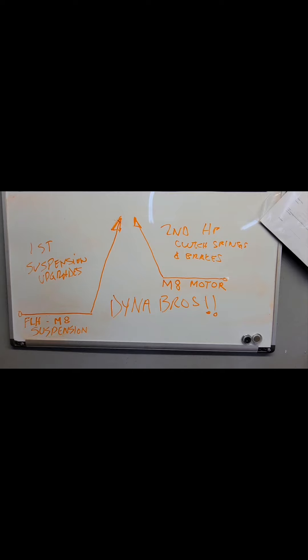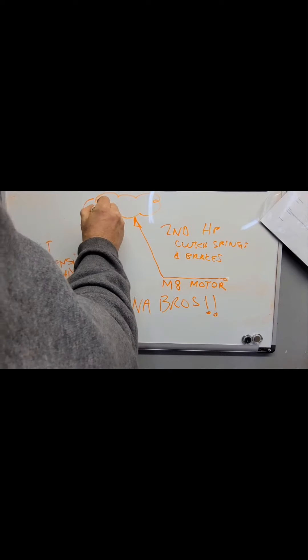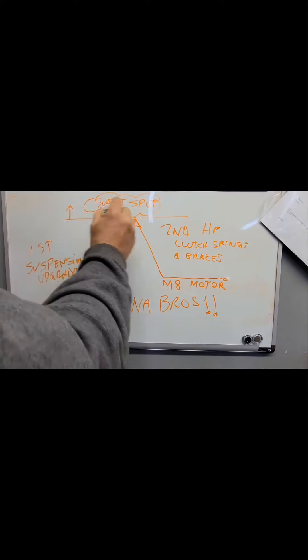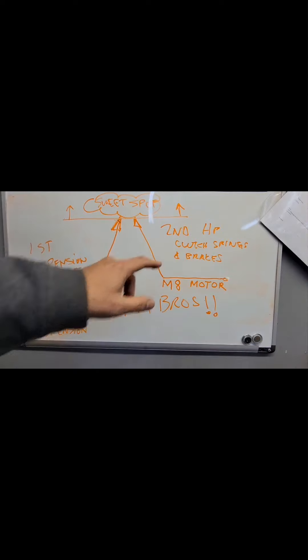It's awesome to see these bikes. To think of an FLH transitioning into some type of performance machine is something we've never seen. Hats off to the Dyna Bros. The whole idea is to get up to a sweet spot — a level, a platform — that I don't think has ever been known to FLH baggers before. It's reaching a different level, and it's changed the way I look at things. I think suspension is more important than horsepower.